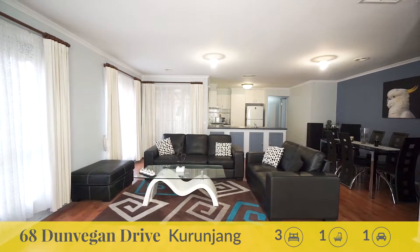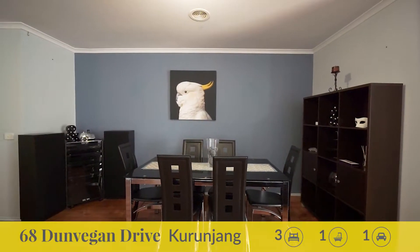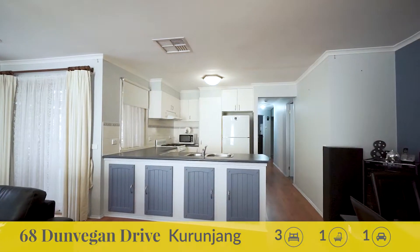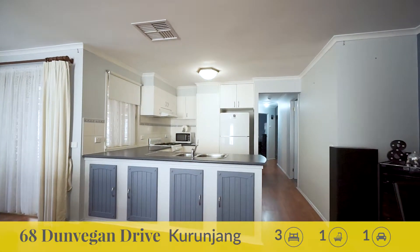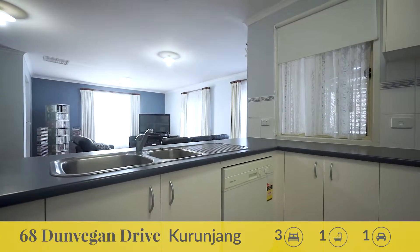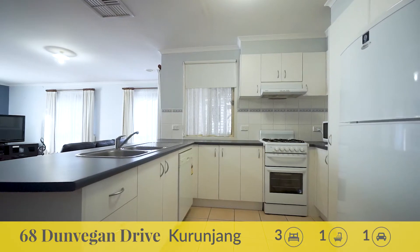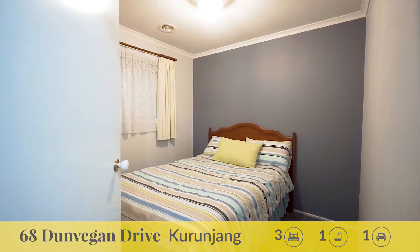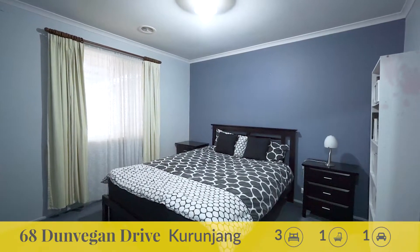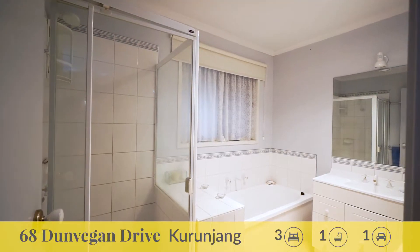Space to relax and entertain is all sorted with formal lounge and dining that integrates well with indoor outdoor living. The central hub of the home consists of a fully equipped kitchen with ample cupboard space and dishwasher, perfect for the master chef within. Comprising of three great-sized bedrooms all equipped with built-in robes, master with walk-in robe serviced by central bathroom.